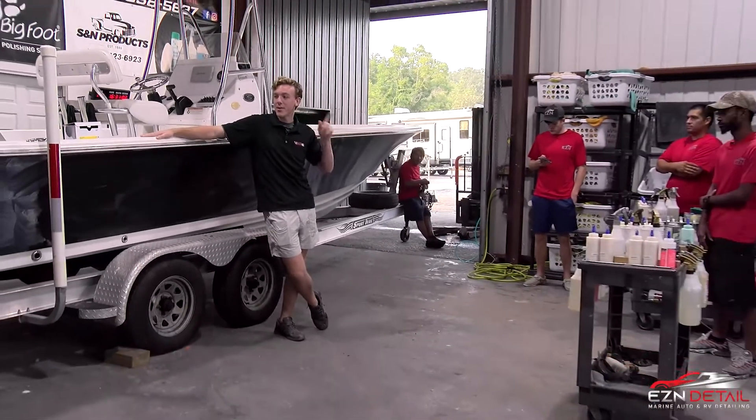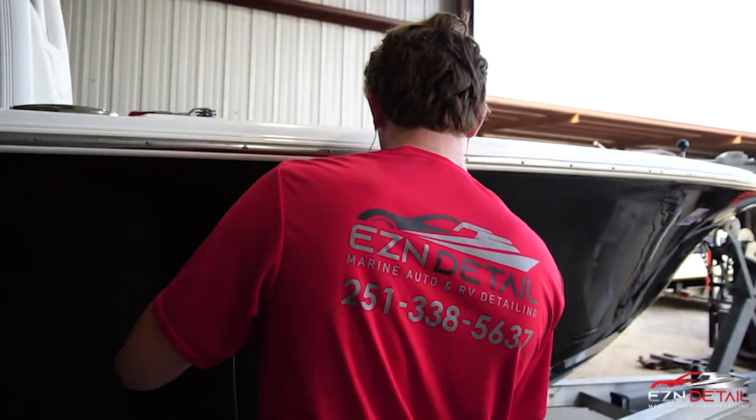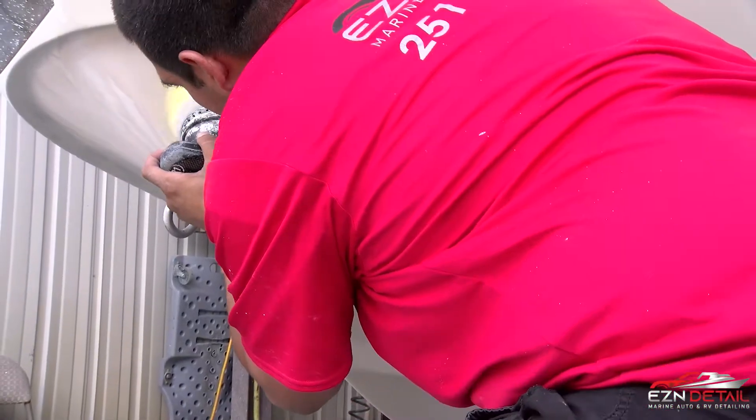Dustin, you mind if I put Abel on the boat crew? Y'all work on that black Sea Hunt over there. Teach up Abel, go through the motions with him. He's ready to learn, he wants to learn.